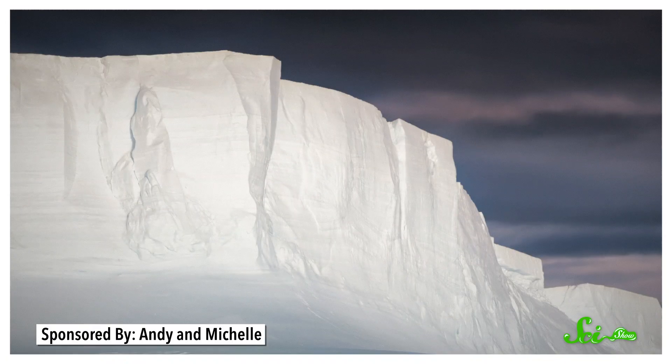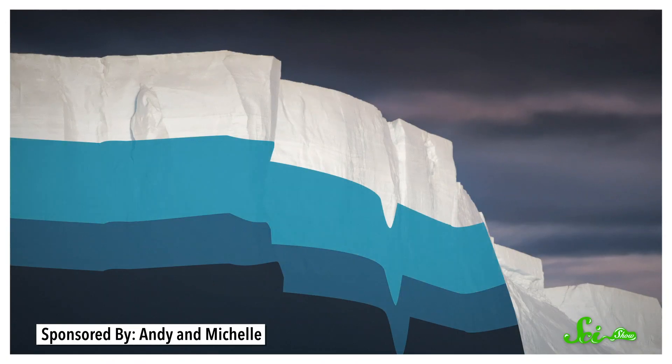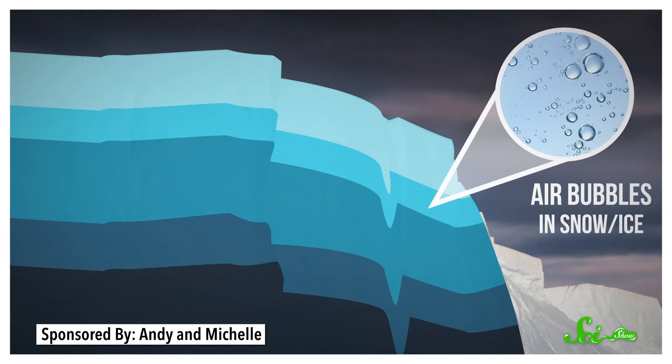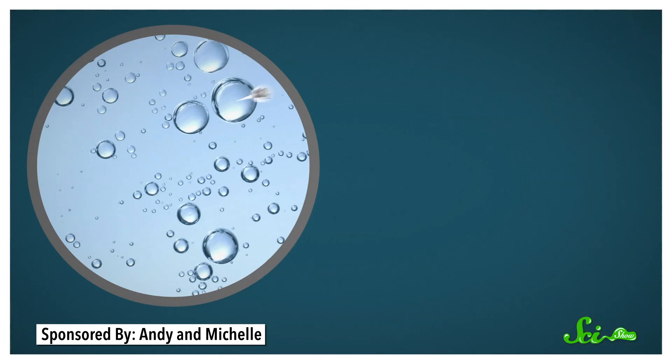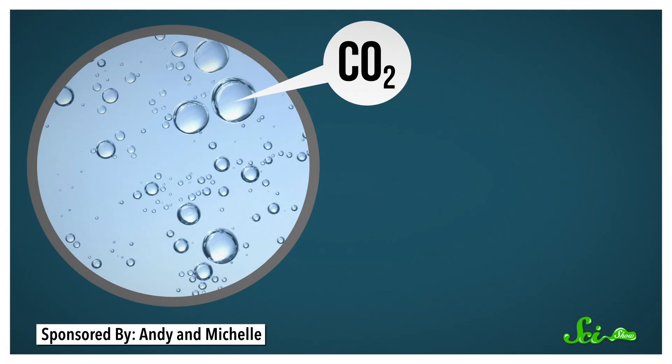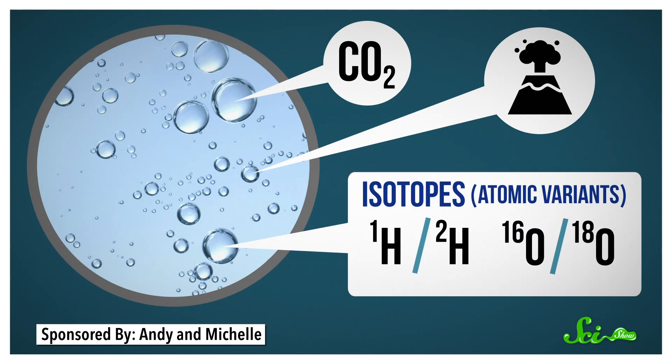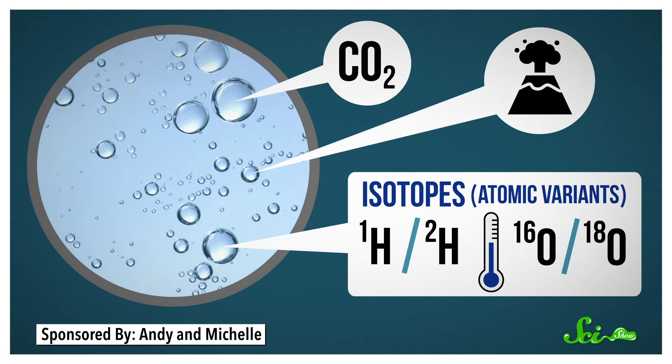Ice sheets are made of years of snow piled on top of each other, with deeper ice being made of older snow. Air gets trapped between the snowflakes — air that scientists can use to find what the atmosphere was like when the snow first fell. They can see how much carbon dioxide there was at the time, or even if a volcano erupted and threw a bunch of ash into the air. But global temperatures also affect the amounts of certain isotopes, or atomic variants of hydrogen and oxygen, so scientists can use those elements to understand global temperatures when that snow fell and became part of the ice sheet.